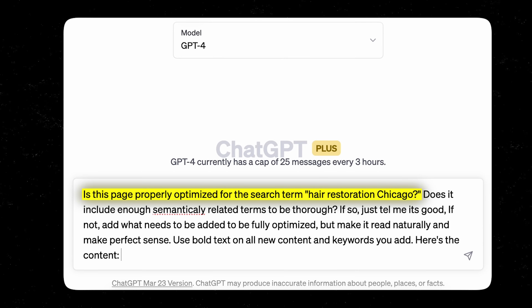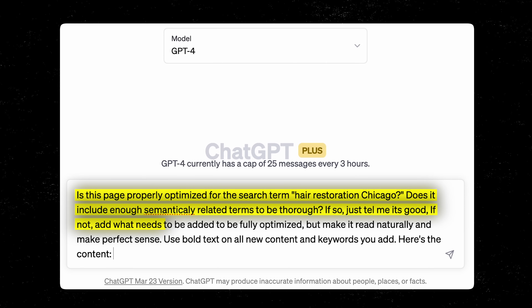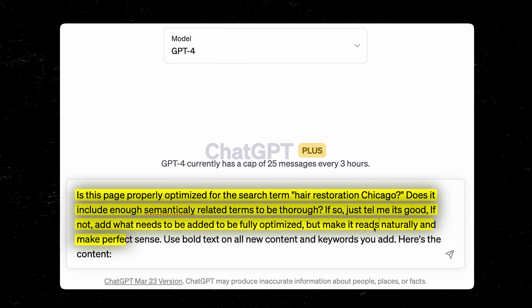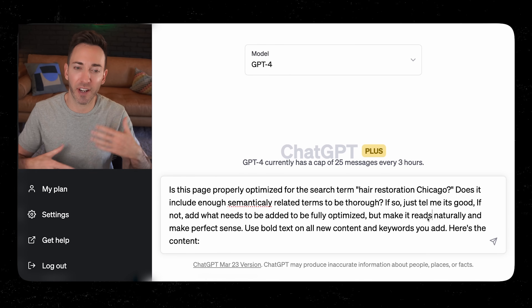The prompt is: 'Is this page properly optimized for the search term hair restoration Chicago? Does it include enough semantically related terms to be thorough?' Semantically related terms are just other words Google would expect to see on a page — for hair restoration, things like follicle or transplant — signals to Google that the topic is being covered thoroughly. If not, add what needs to be added to be fully optimized, but make sure it reads naturally and makes perfect sense.